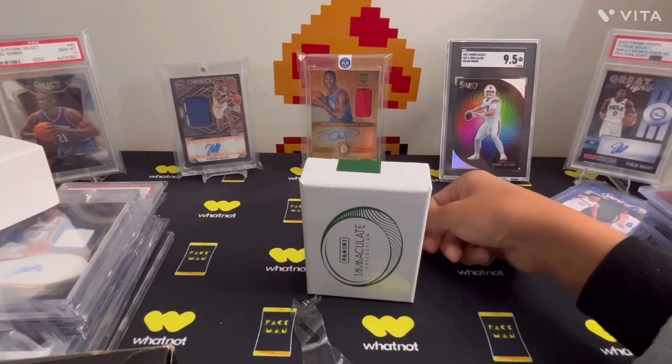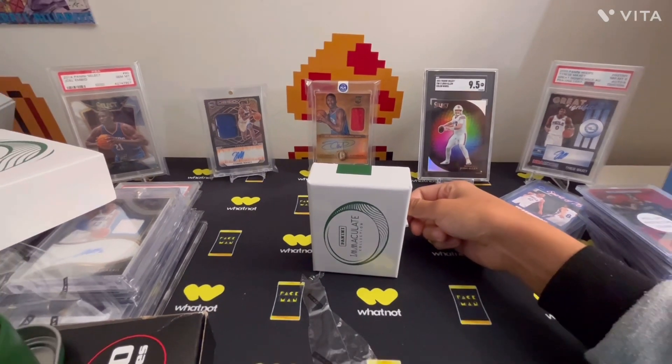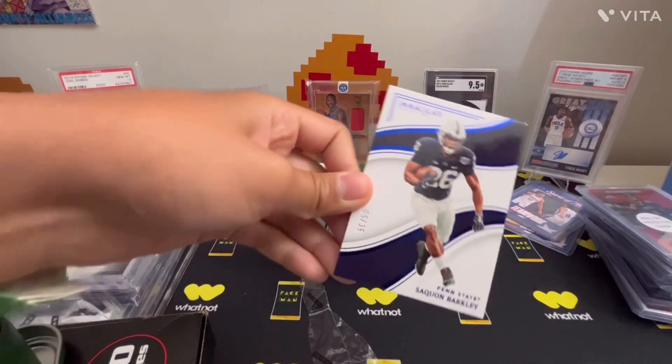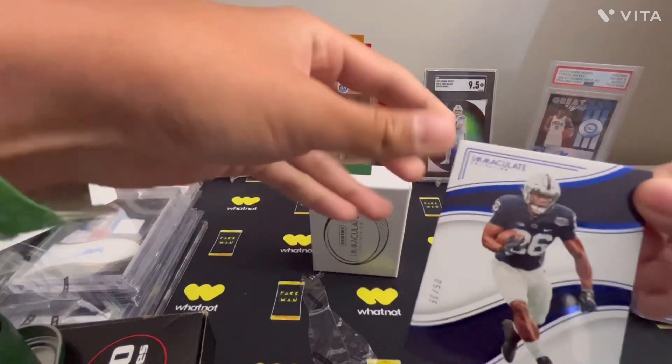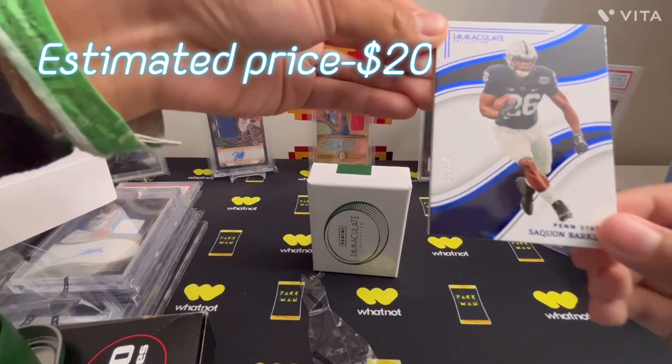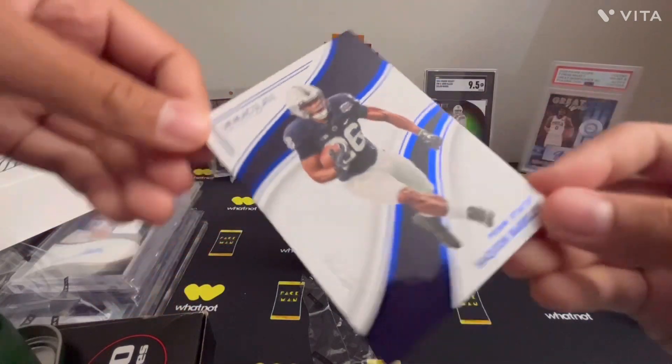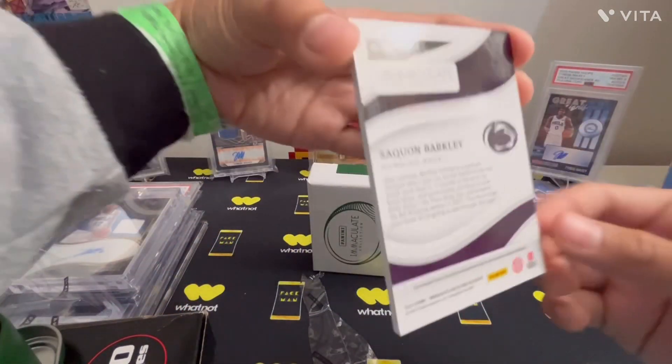As you saw, the first card is Saquon Barkley. Number to 50... actually number to 35 — five of 35. Penn State, Saquon Barkley.